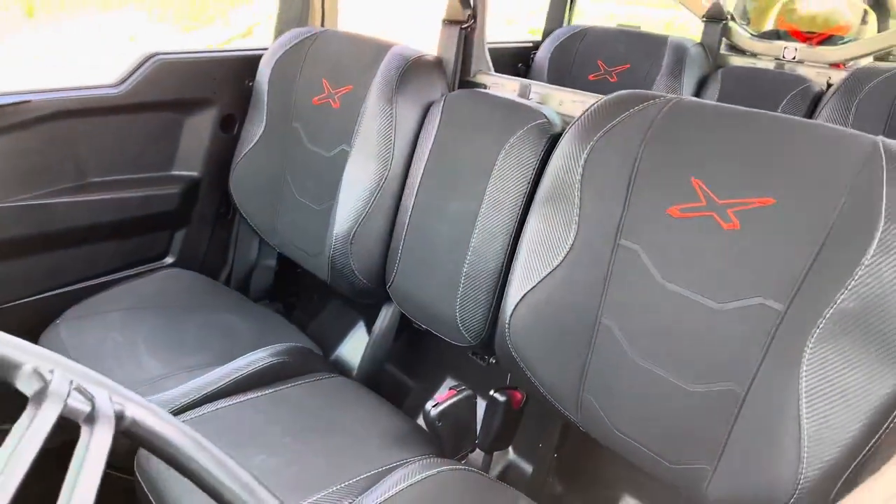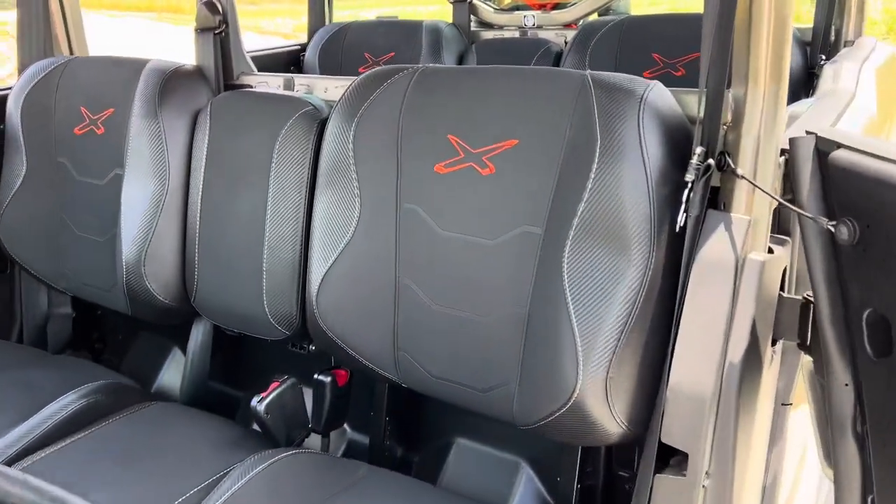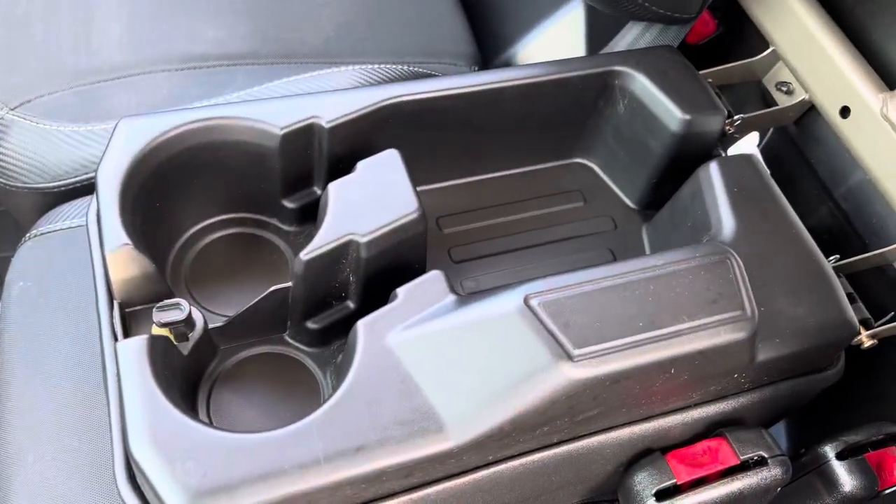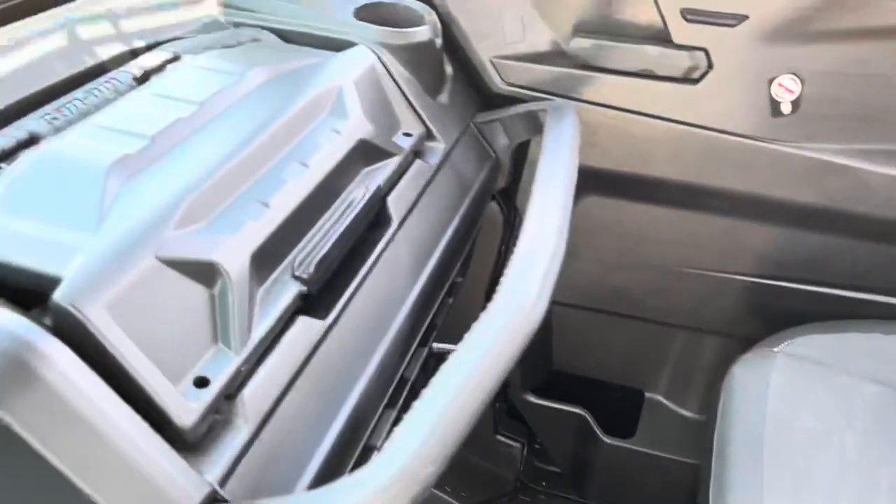Got your XMR seats, flip down center console, storage and cup holders. Got your Can-Am box.